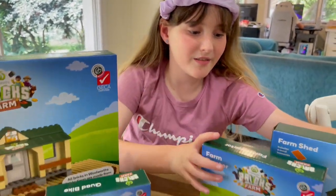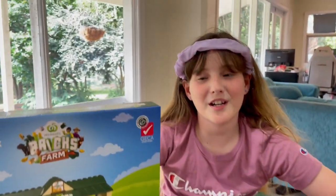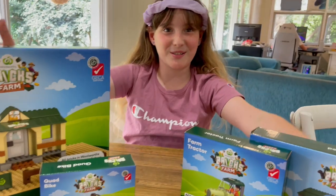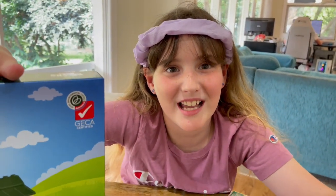So guys, we got all this stuff, but we're going to do a part two showing you what it all looks like once it's built, and we'll put all the accessories in there. Thanks for watching — bye guys!